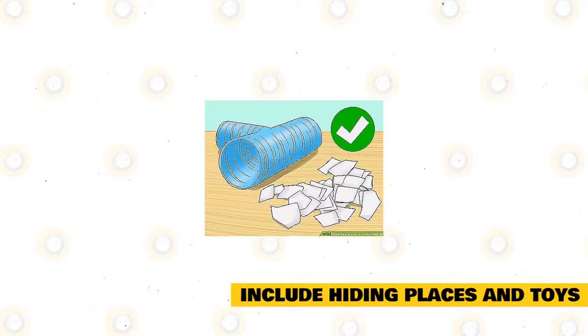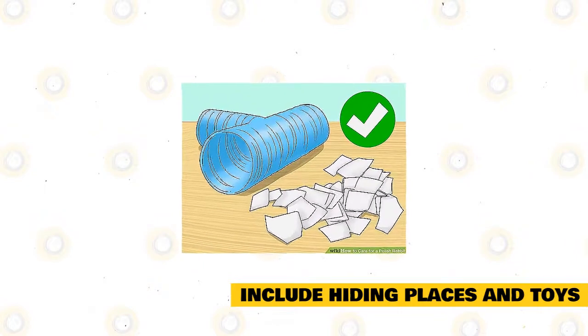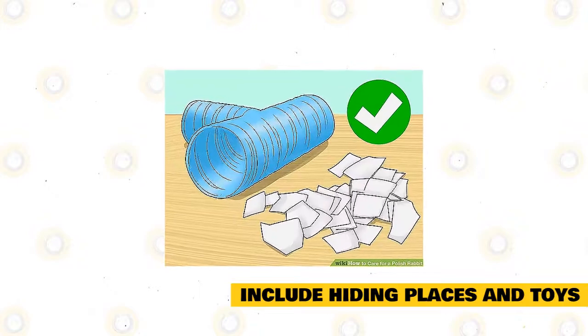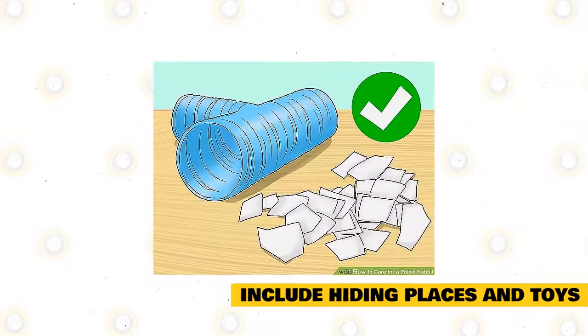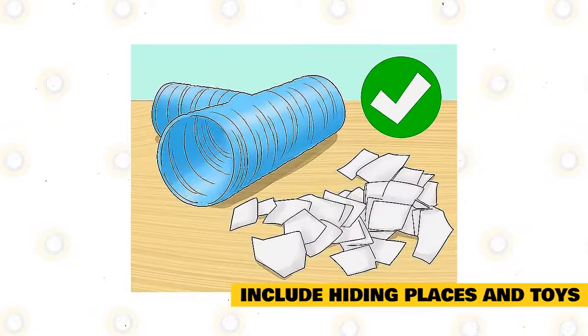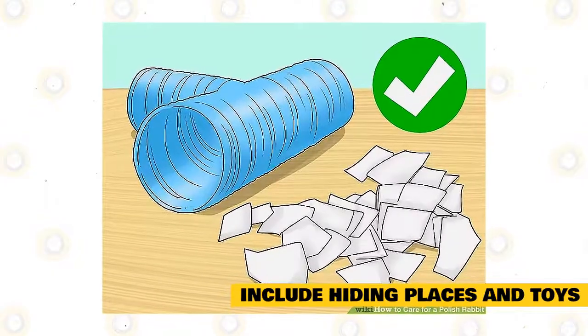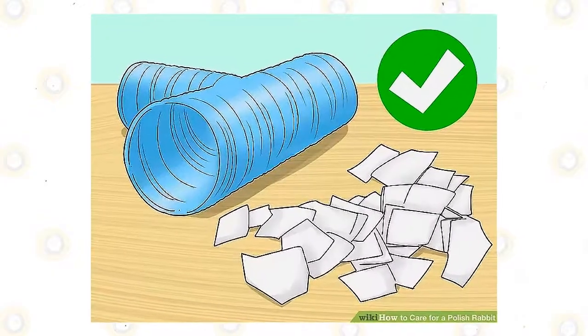Include hiding places and toys. Like most rabbits, Polish rabbits enjoy having hiding places in their cage to relax. Put plastic tunnels and huts in the cage. Position chew toys like cardboard tubes and pieces of paper in the cage. You can also get the rabbit toys made of cardboard like a cardboard carrot or a cardboard castle. Look for rabbit toys at your local pet store or online.